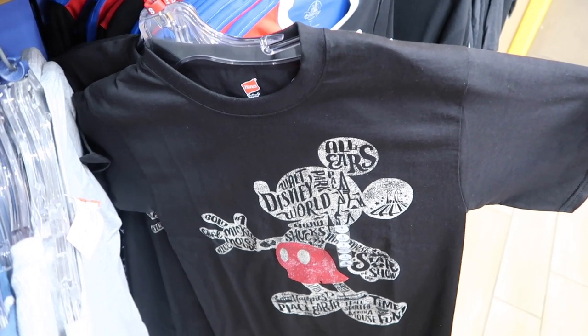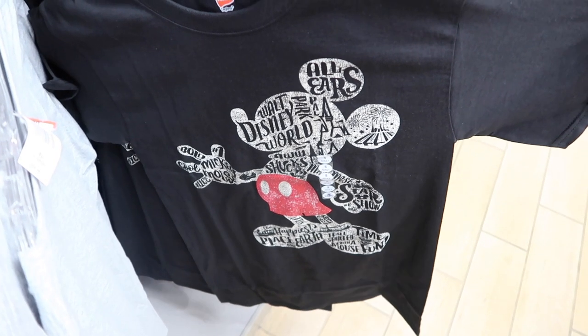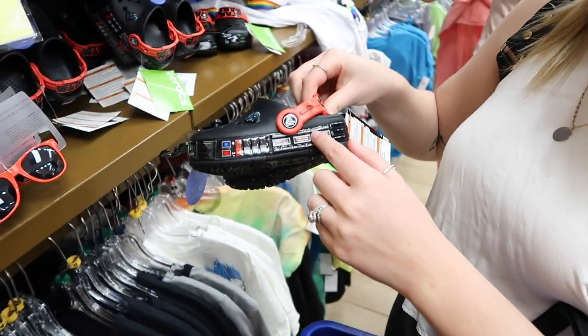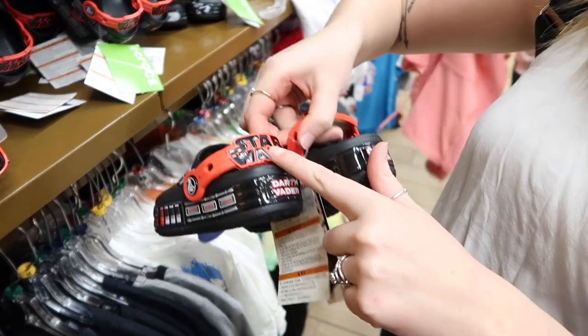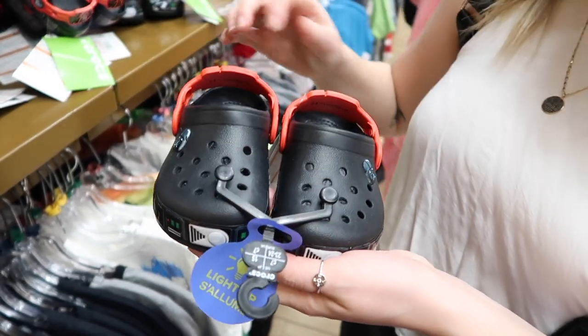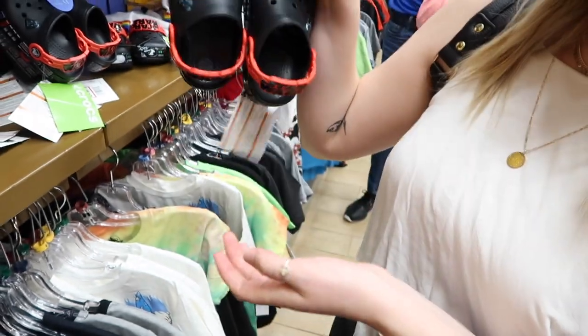I remember seeing this shirt before and almost got it. And what are you crocking about? Look at these little baby Crocs — they're Darth Vader! With Star Wars on the back. They're only $24, normally $50, so half off. They only have baby sizes though.